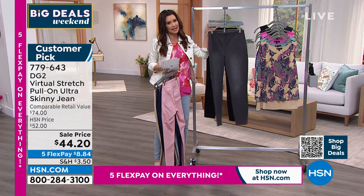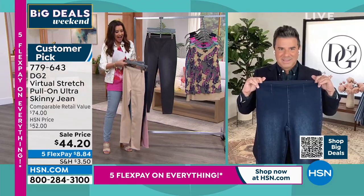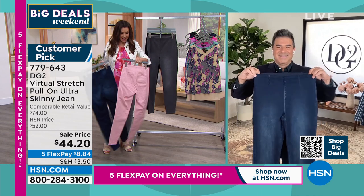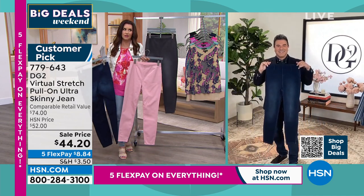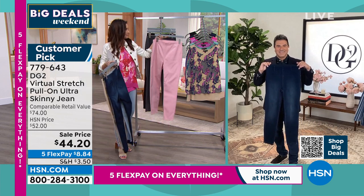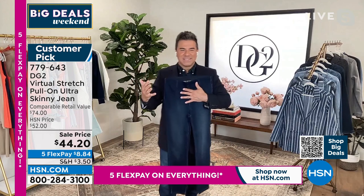And Sam, to say this is a customer pick is kind of an understatement — it is a runaway hit. I'm so excited that we brought the rose, and we didn't have it in my size or I would have worn it with this easy top. But I know everyone loves this pant. Yeah, this is a big, big customer favorite, and it's kind of like a no-brainer to have in your closet.